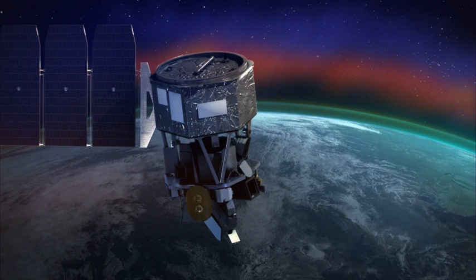Many low-Earth orbiting satellites, including the International Space Station, fly through the ionosphere and can be affected by its changing electric and magnetic fields. The ionosphere also acts as a conduit for many communications signals, such as radio waves and the signals that make GPS systems work.